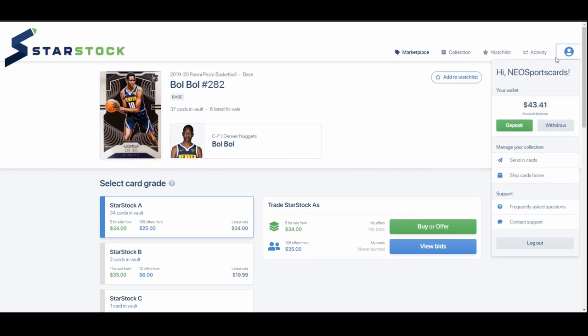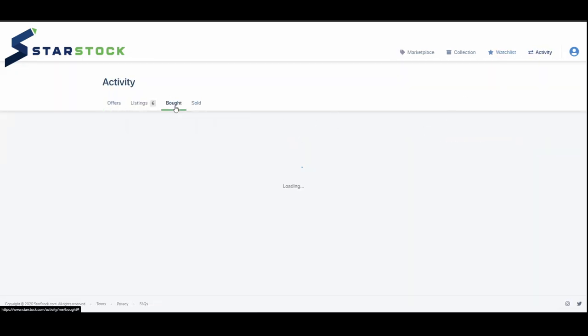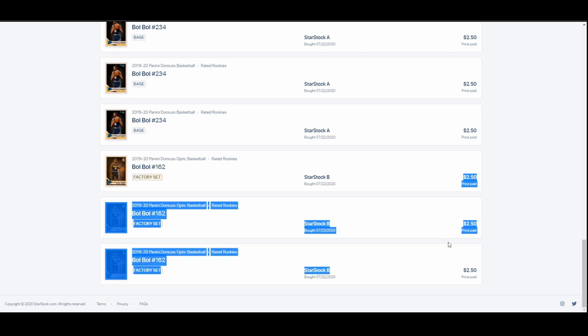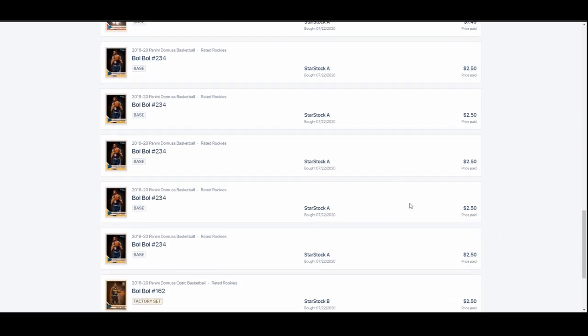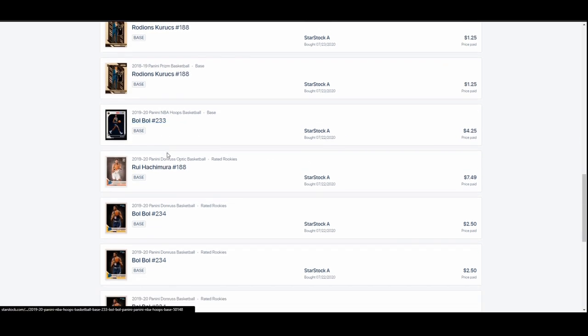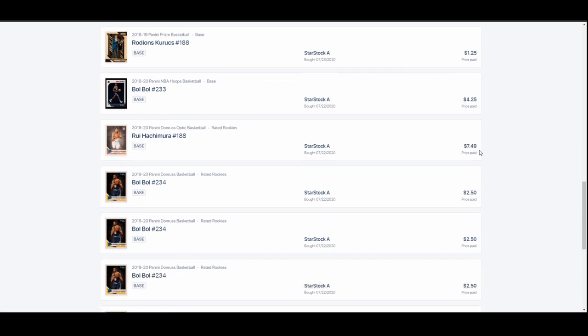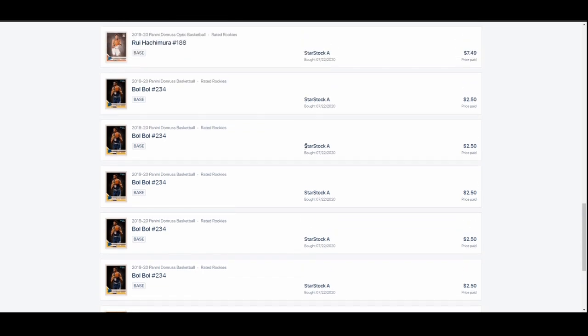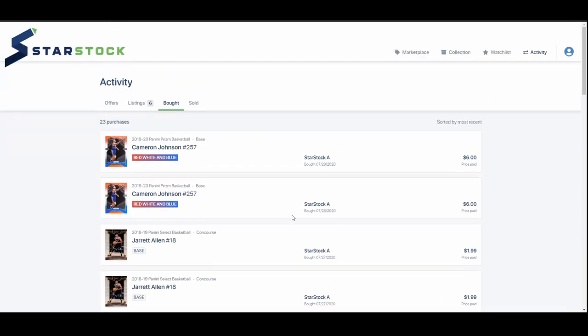Let's go to my activity. I put $25 on the platform. On 7/22, I bought three BulBul Base Optics for $2.50 a piece, a bunch of Base Donruss, a Rui, and a BulBul Hoops for $4.25. Rui was the most expensive at $7.49. This was during the first quarter of that scrimmage last week when he went nuts.